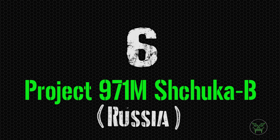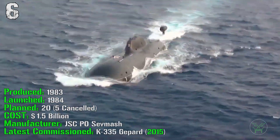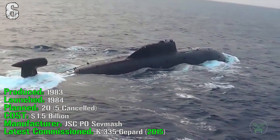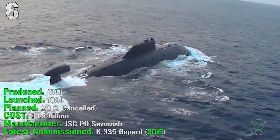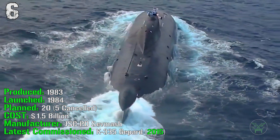At the 6th spot we have the Project 971 Shuka-B from Russia. It's been produced from 1983 and was launched in 1984. They planned 20 of them and 5 were cancelled. It cost 1.5 billion dollars and the latest one was commissioned in 2015.